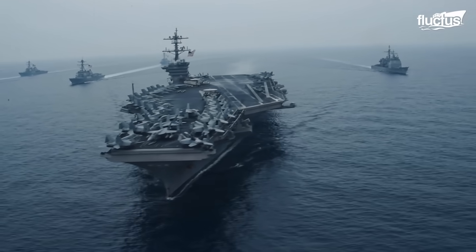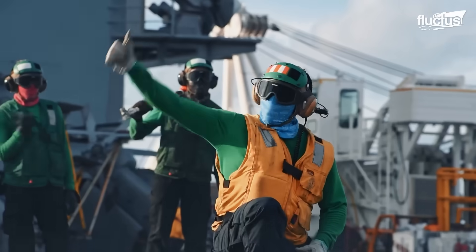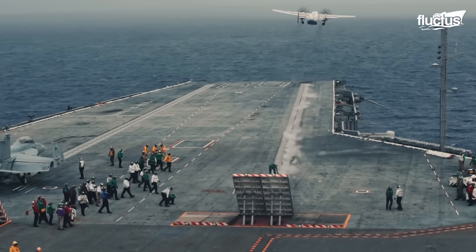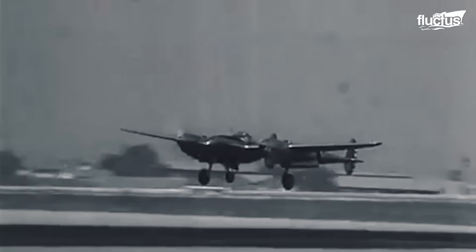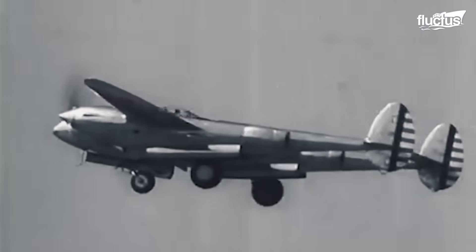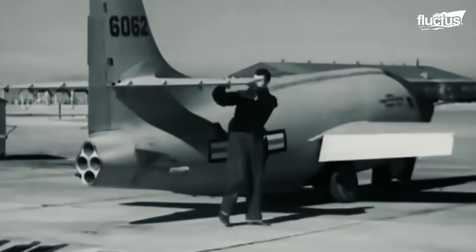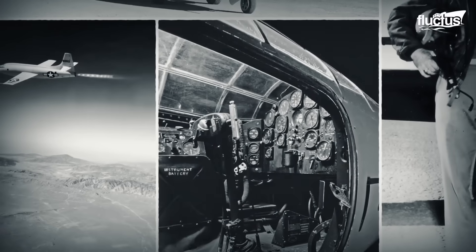While aircraft carriers demonstrate the sheer scale and logistical precision of naval operations at sea, the story of military innovation doesn't end on the ocean's surface. In the skies, and even at the edge of space, the pursuit of speed and technological advancement has pushed boundaries in equally astonishing ways. Imagine a time when breaking the sound barrier was deemed impossible — but in 1947, everything changed, when the Air Force unleashed the experimental Bell X-1 aircraft, shattering the barrier and ushering in a new era of flight.